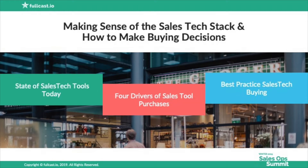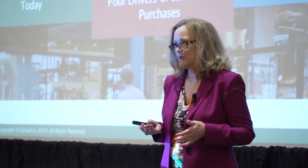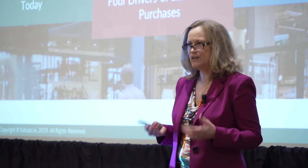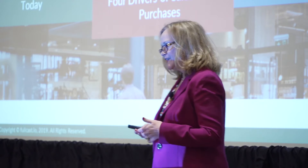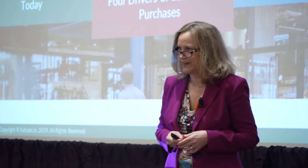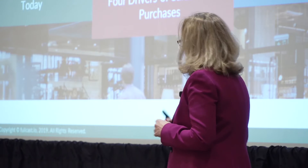We're going to talk today about the sales technology stack. And believe it or not, I don't think technology really matters a whole lot. What really matters is that you figure out the different things that are causing friction and keeping you from selling. When you figure that out, then you can figure out the technology that can help with that.